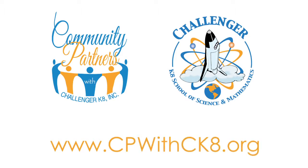For more information on joining us and how to become a Community Partner, visit our website at www.cpwithck8.org.